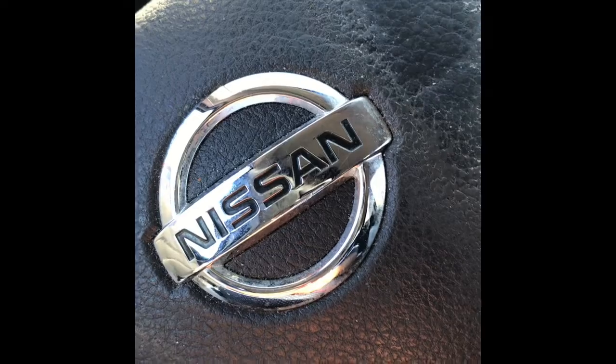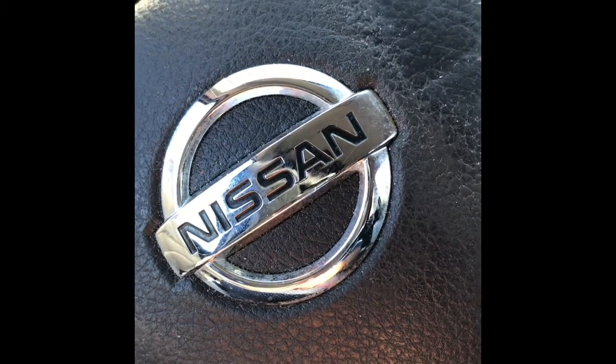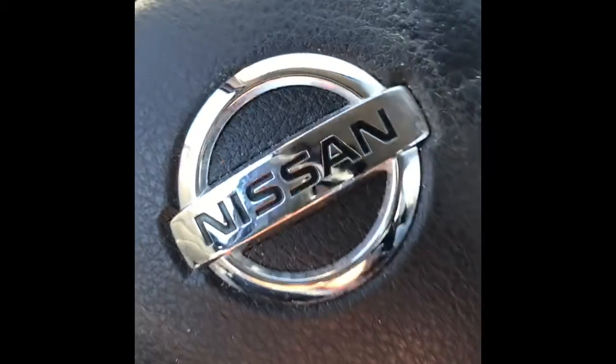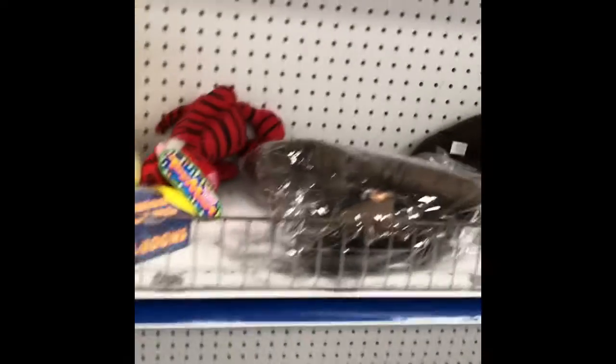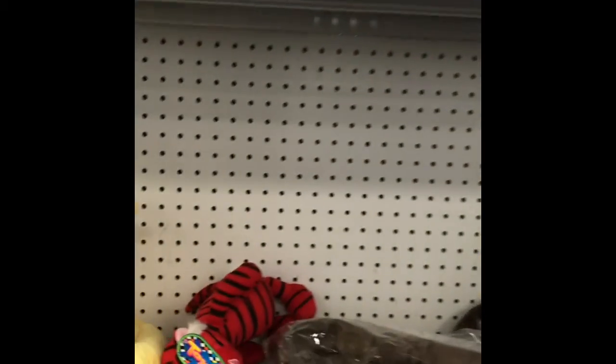Now I shall go into this Goodwill that I pass on the way back to my humble abode — I'll let you know what I find. Of course, I'm back here in the children's section; I always start back here first.